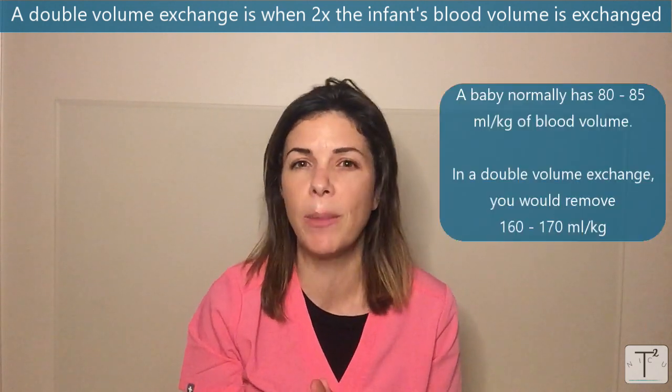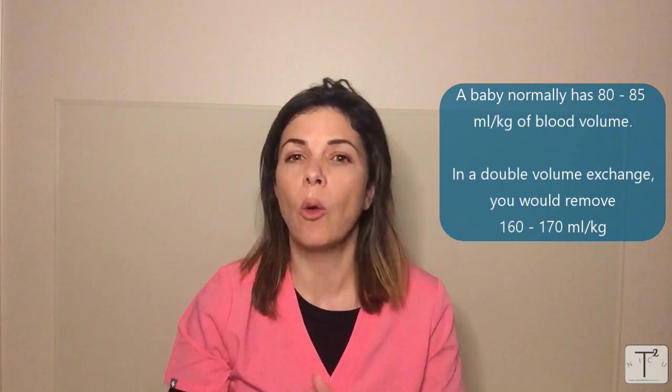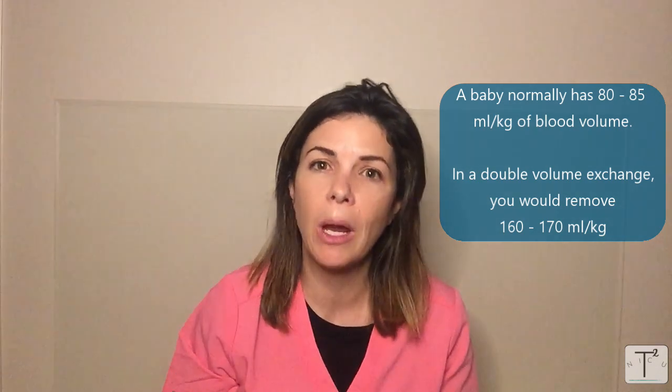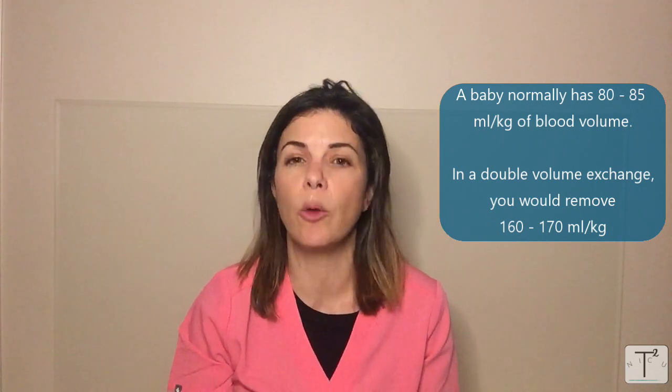A baby normally has somewhere between 80 to 85 mls per kilo. So altogether we'd be removing 160 to 170 mls per kilo because it's double volume — two times 80 or two times 85. Obviously we're not doing this in one go; we're taking out a bit, then putting in a bit, then taking out a bit, then putting in a bit. The amount that we take out altogether will reach about 160 to 165 cc's per kilo.